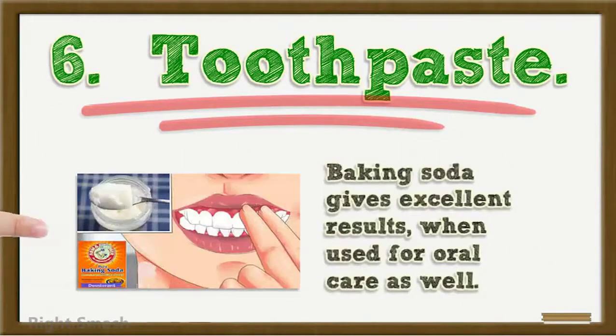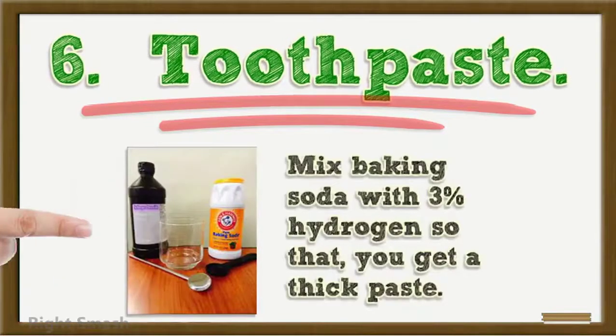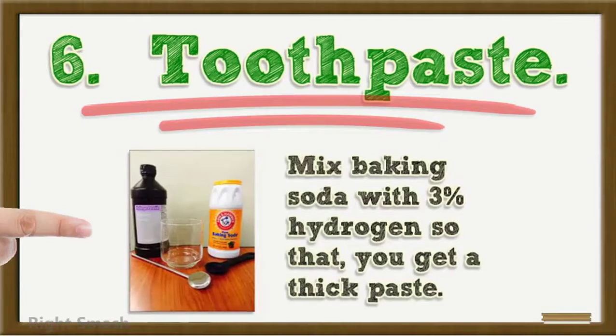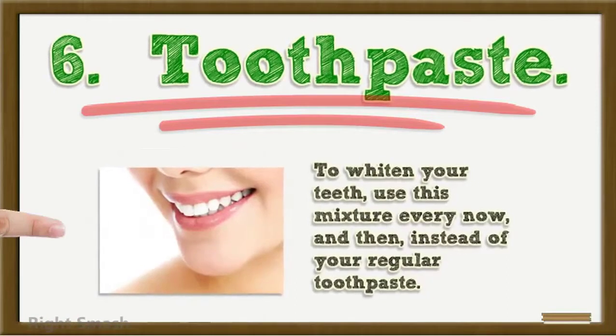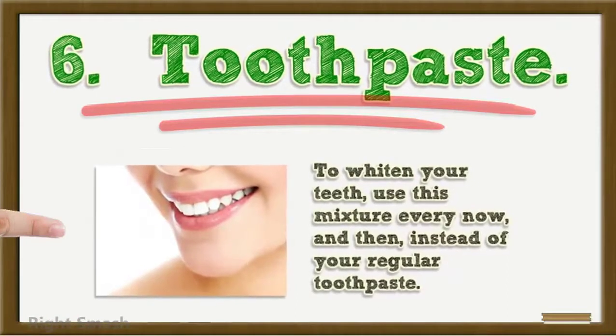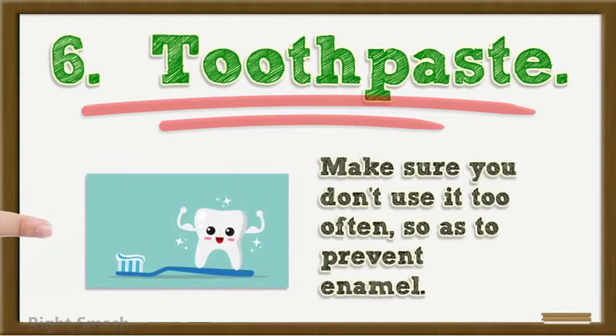6. Toothpaste: Baking soda gives excellent results when used for oral care as well. Mix baking soda with 3% hydrogen peroxide so that you get a thick paste. To whiten your teeth, use this mixture every now and then instead of your regular toothpaste. Make sure you don't use it too often so as to prevent enamel damage.